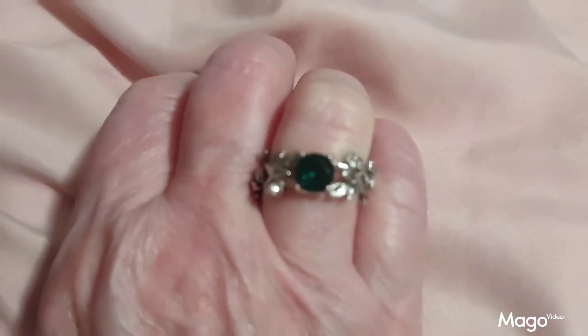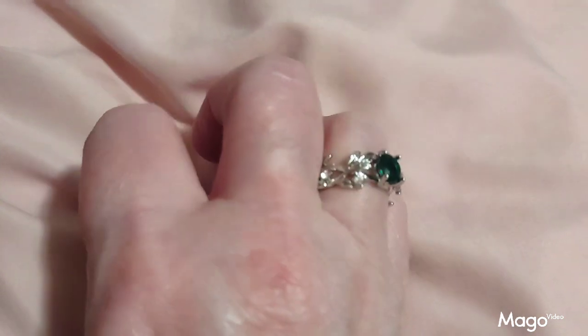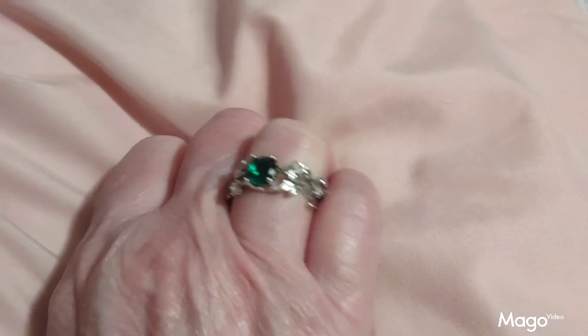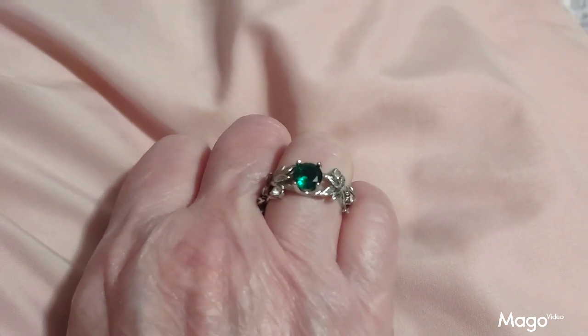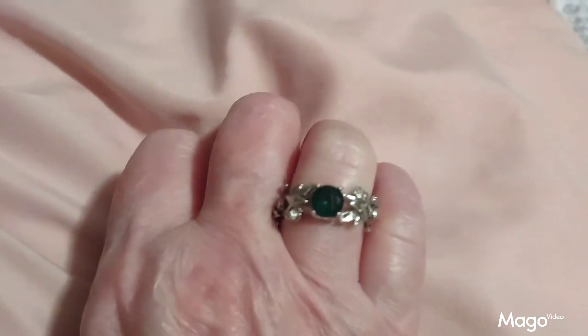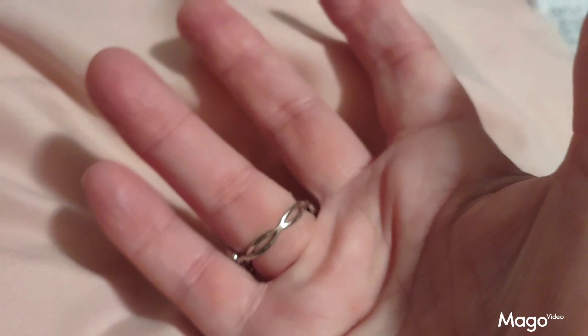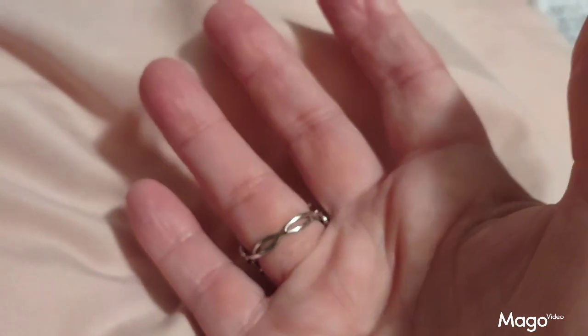A beautiful green stone in the middle with leafy cutouts on the side of a sterling silver band. You couldn't ask for anything more precious than this beautiful ring. The size is perfect — it has a twisty band that goes all the way around it.